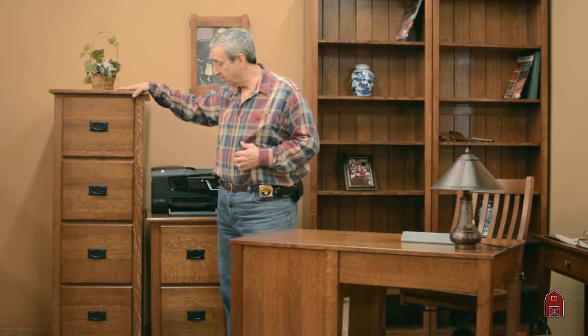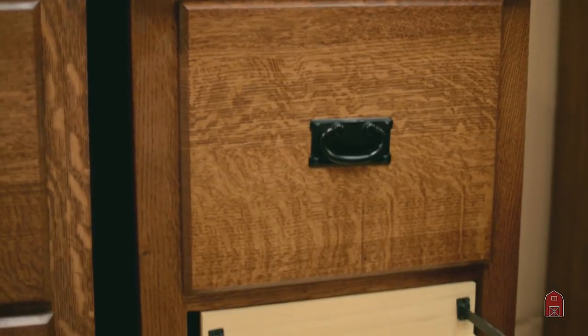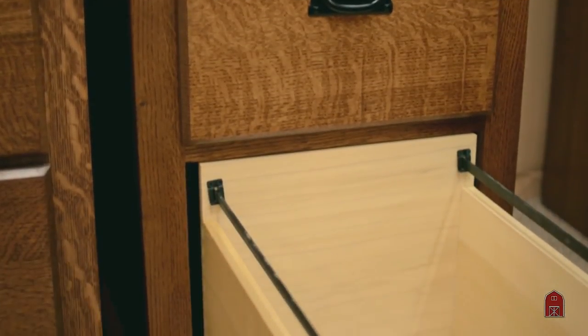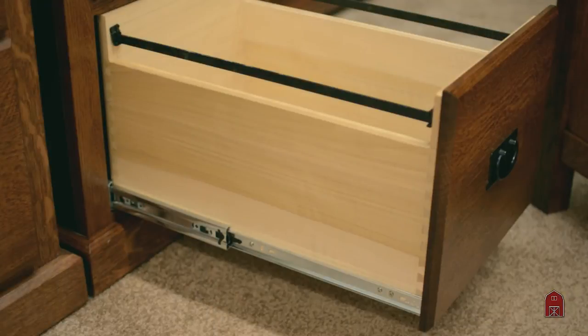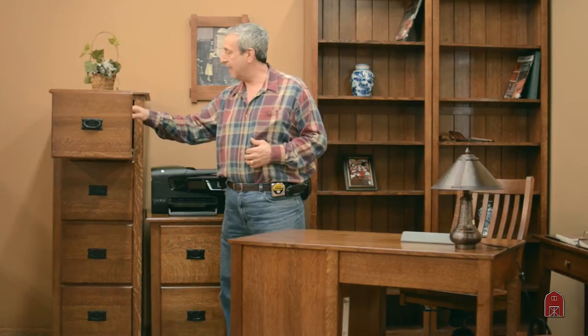We offer lateral file cabinets that are double wides. These particular ones right here are quarter sawn white oak. You'll note the beautiful natural finished interior of the drawers. Beautiful English dovetail joints, and the drawers come all the way out. You're not going to lose half of your files because the drawer only comes partway out — these drawers come all the way out so you can get to all the files you have, not just A through F.